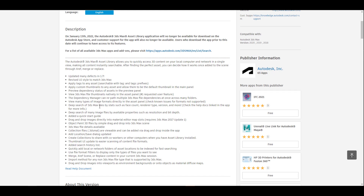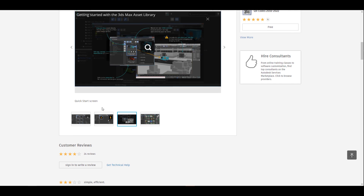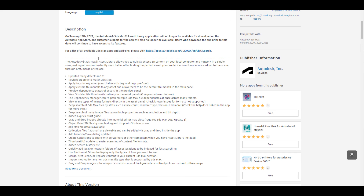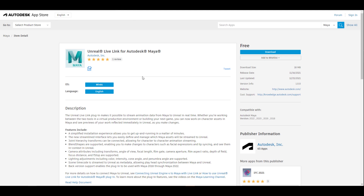The 3ds Max Asset Library does have a couple of functions and features that make a lot of sense and definitely would have made life easier for 3ds Max users, but it's a shame that it was not really adopted by the 3ds Max community — that is why it has been discontinued. Of course, most asset library and asset browser creators right now can take a look at this and learn a couple of things before it actually gets discontinued.